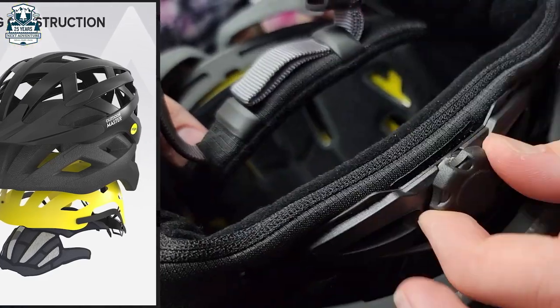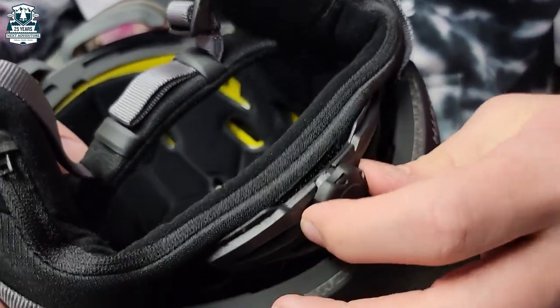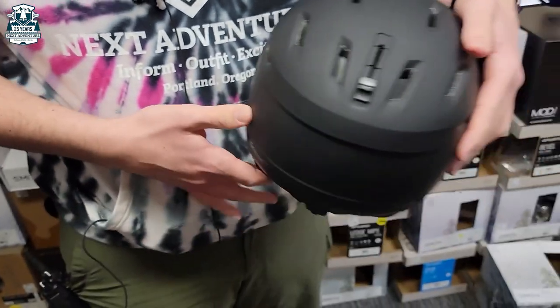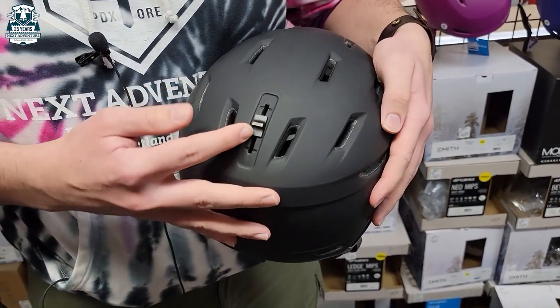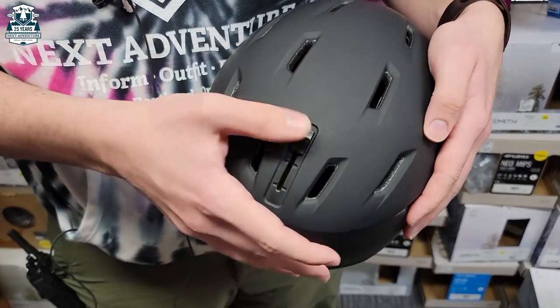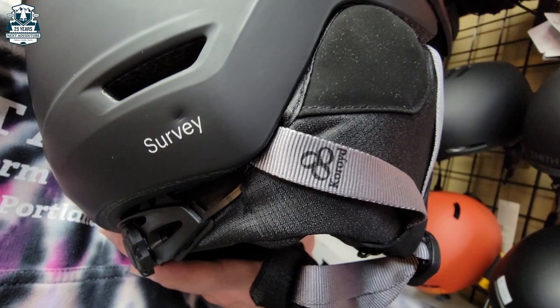It also has an adjustable BOA on the back here for ease of comfort, and it fits a wider range of head sizes. Additionally, it has a vent system that has a full range of customizable options to allow different levels of airflow going through it.